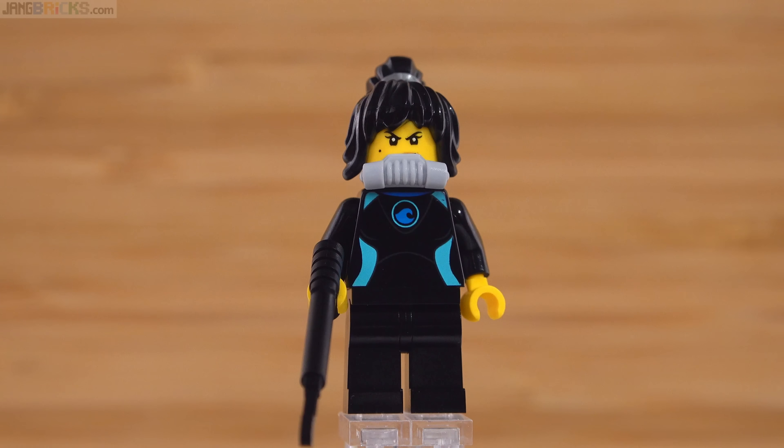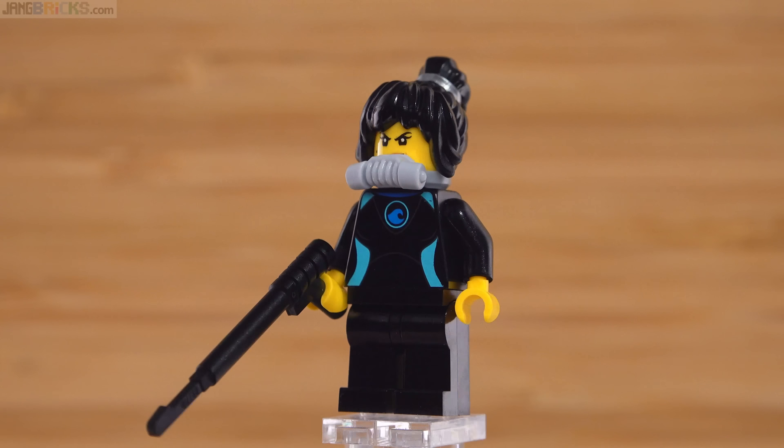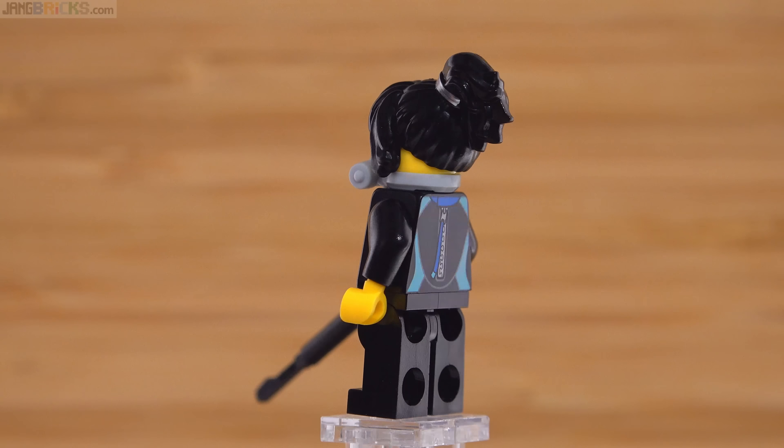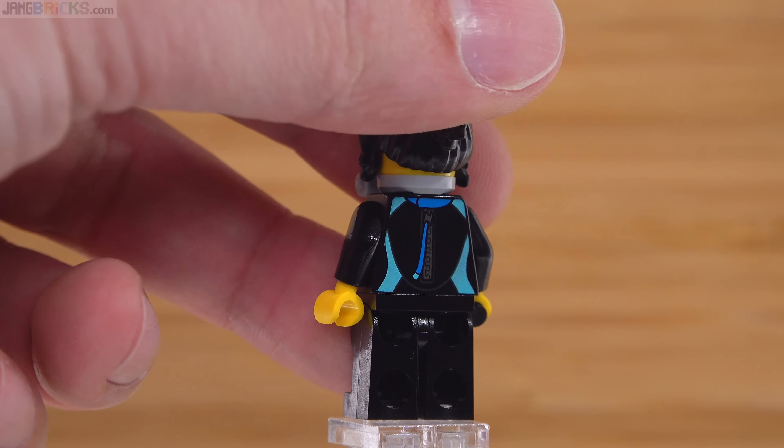I've seen people lamenting the absence of Nia in Season 12, but here's Nia — she's just not looking like a ninja very much. She looks like she's out there doing some diving, maybe going after some dangerous man-eating sharks. We'll see how she actually gets used in the season. She may actually be acting more like a ninja than the ninja do by blending in — imagine ninjas that don't stand out, that aren't super colorful and jumping around in broad daylight.